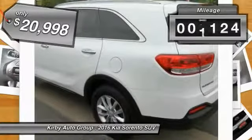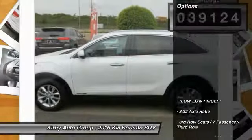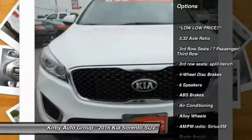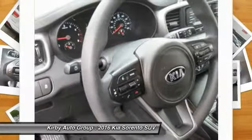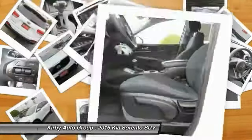This vehicle has less than 40,000 miles. Here are some of this vehicle's great options: traction control, dual airbags, air conditioning, alloy wheels, power steering, four-wheel disc brakes, electronic stability control, power windows, rear window defroster, and trip computer. Come take a test drive today.